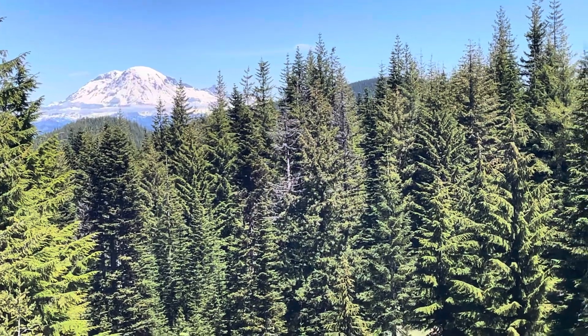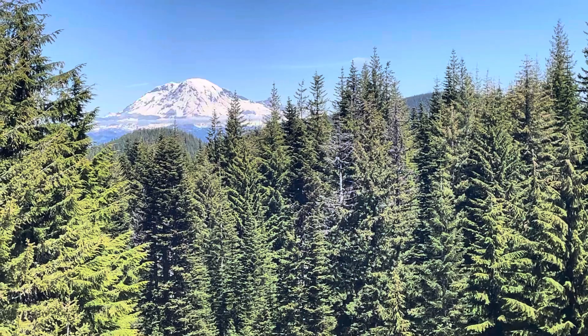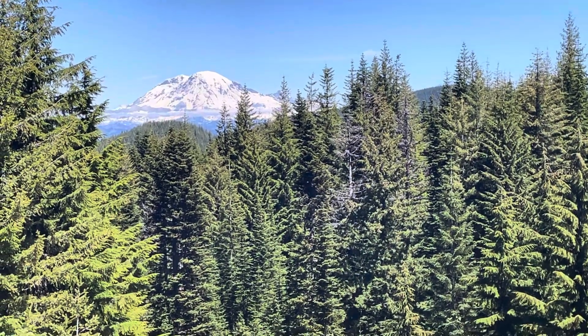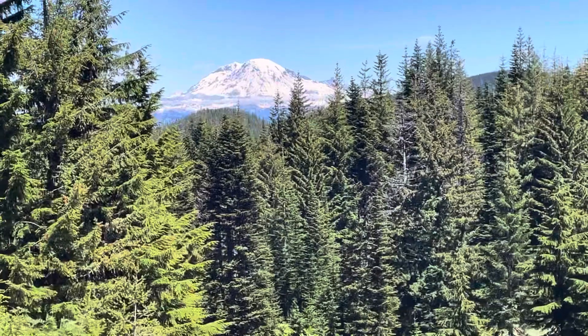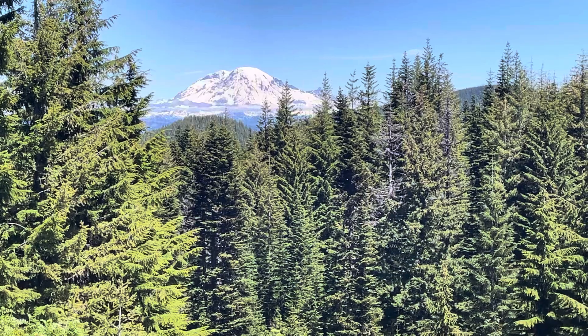This view is phenomenal. Videos sometimes don't do landscape views justice. That mountain appears to have some amazing prominence — it appears to look huge on the skyline — and it's even more incredible in person, I can tell you that.